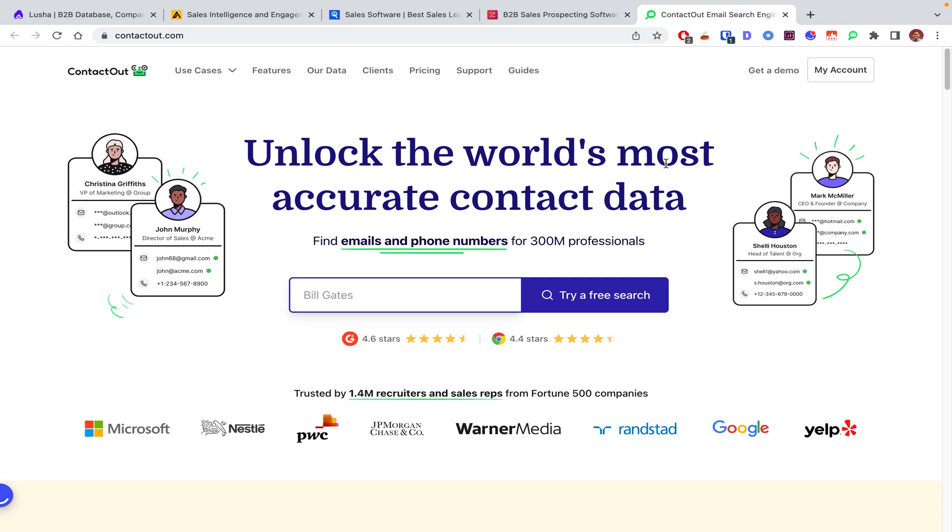It's also priced fairly decently — it costs $29 a month for 150 emails per month, which is pretty limited, but you should really just focus on small but hyper-personalized outreach to get good results. So yeah, these are our four good Lusha alternatives that are worth trying.